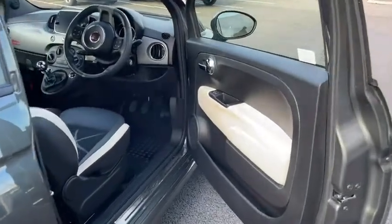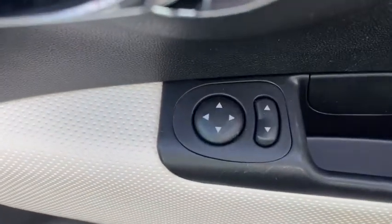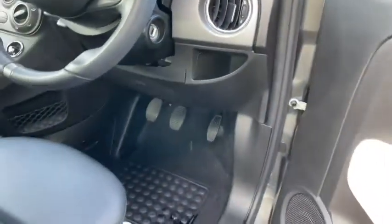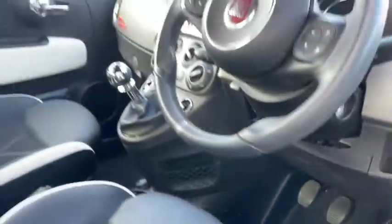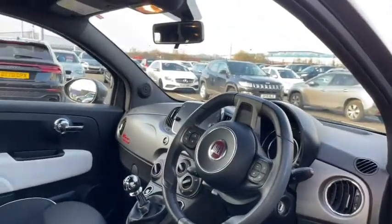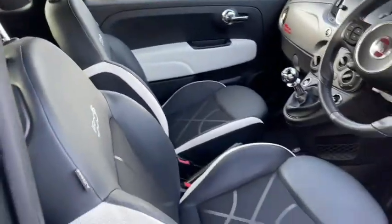On the door panel you've got your mirror controls as you'd expect. The window controls are actually on the main dash but I'll show you that later. There's plenty of room by the pedals including a nice little extra footrest for those long journeys, and overall you'll find it's pretty spacious and very easy to adjust your seat into the perfect driving position.